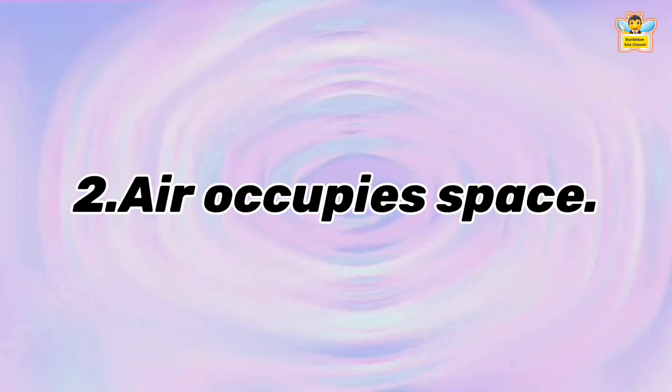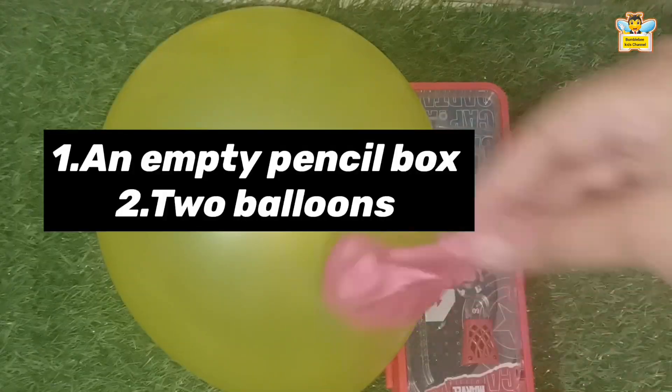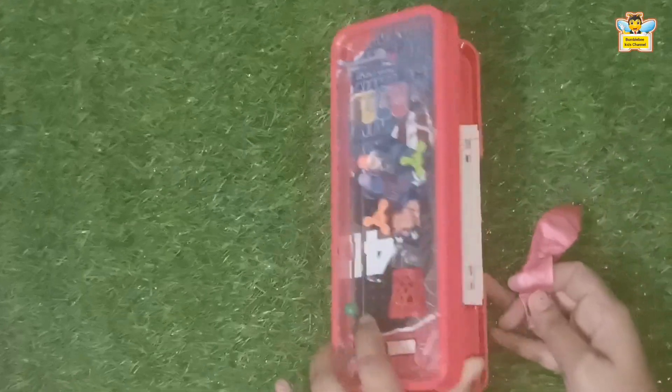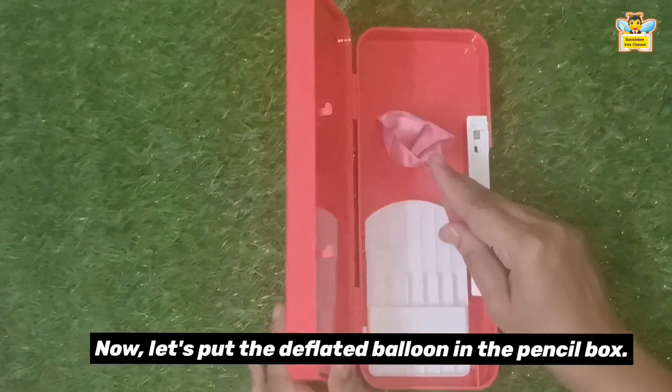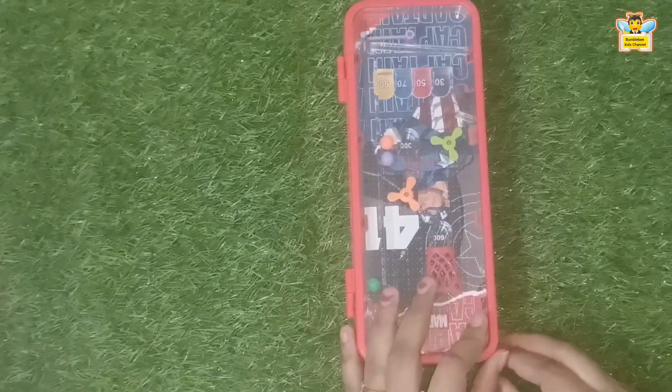Air occupies space. For this experiment, we need an empty pencil box and two balloons. Now let's put the deflated balloon in the empty pencil box and close the pencil box.